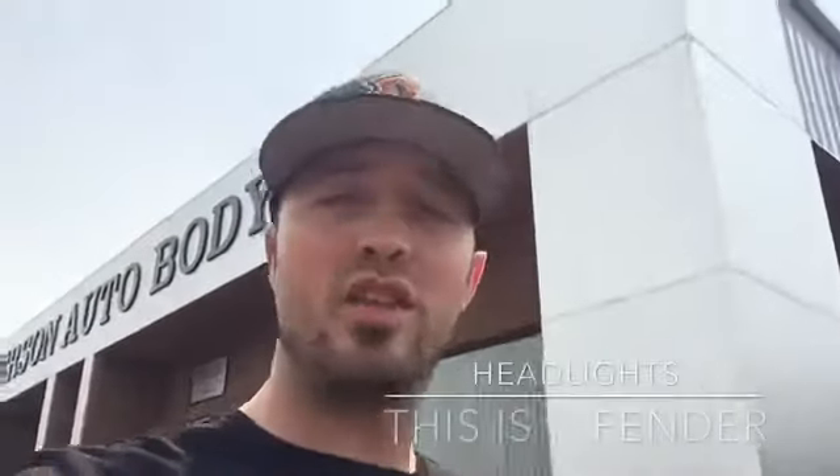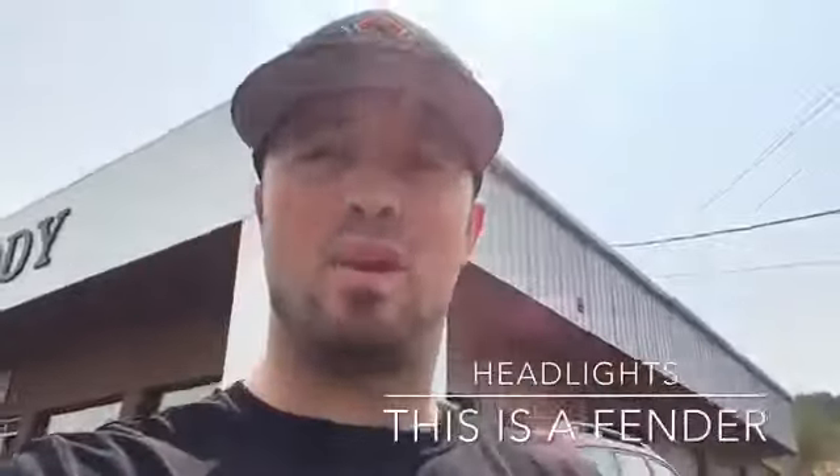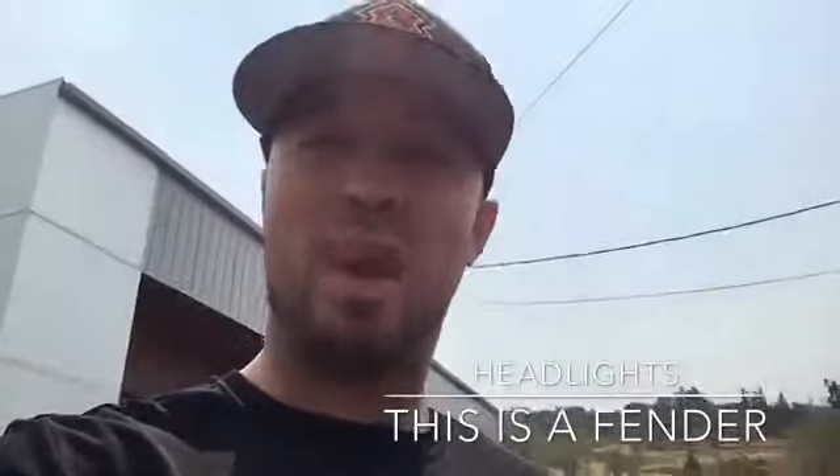Hello, and welcome to another exciting episode of This is a Fender — a show about car parts, where I just point at the parts and say what they are. So that's just about it.